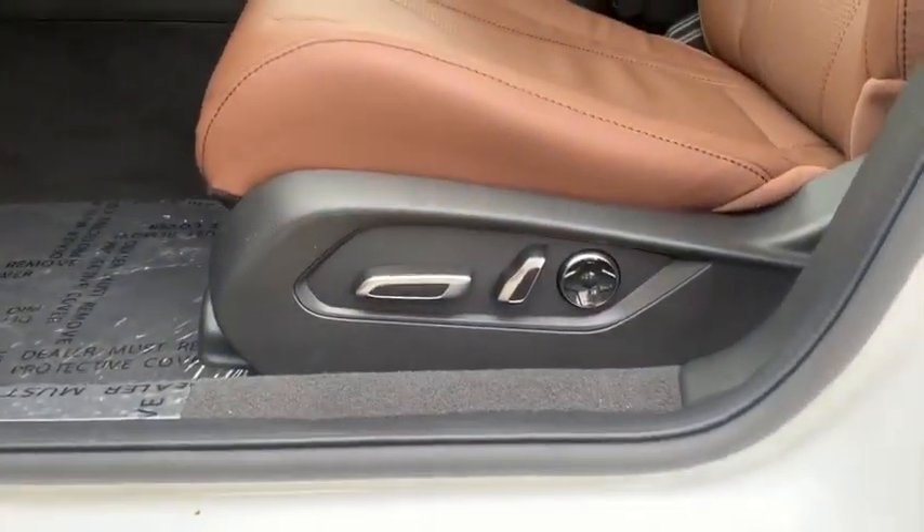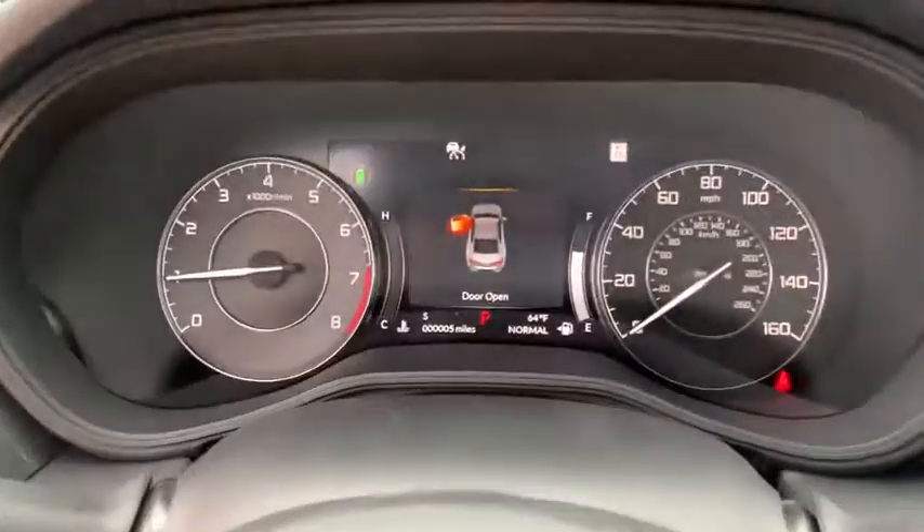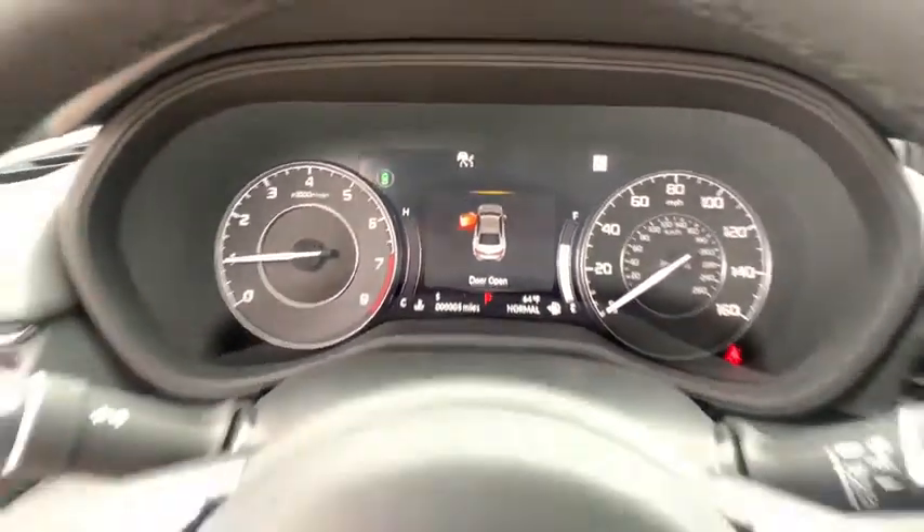Bluetooth, power steering, adjustable steering wheel, keyless start, auto-dimming rear view mirror, floor mats, cruise control, four-wheel disc brakes, aluminum wheels.